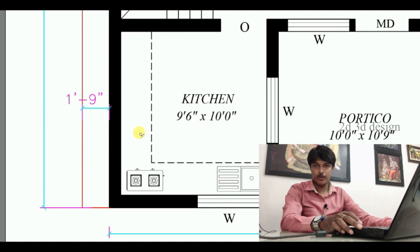We have a table top in the kitchen. In the Agni corner, we have placed the gas stove.